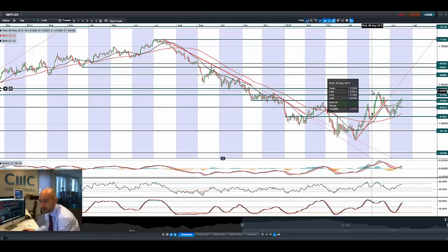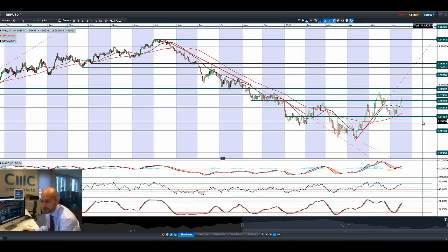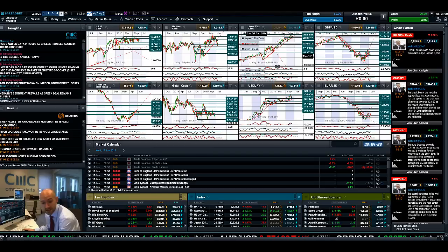GBPUSD is smashing it, moving up very nicely. Above 1.56 — happy days. 1.5743 is the next potential resistance, which would coincide with an almost year high. Looking back to December last year, we're not that far away. So if we break above those May highs, we can start to think about 1.59, and then we're very close to breaking the psychological 1.60 level. GBPUSD is certainly looking interesting.